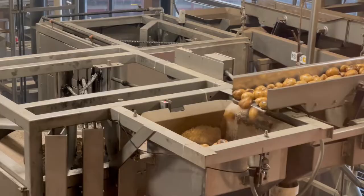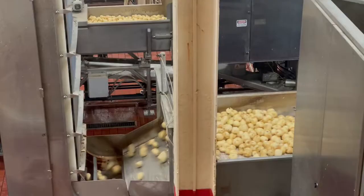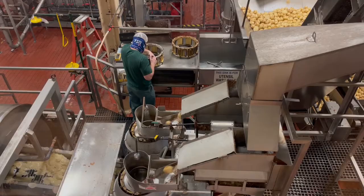Right here you've got where the potatoes come in, and they're washed and peeled. Then after being peeled, they're brought over here and cut into chips.